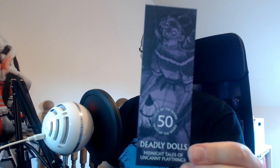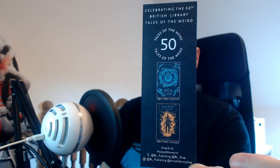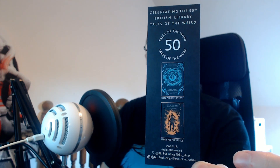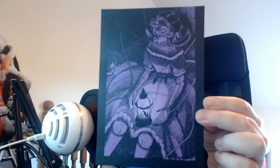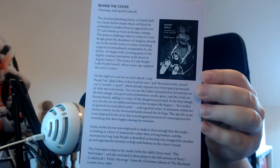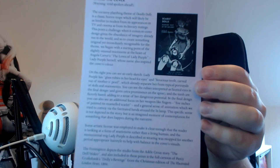You get the book and you also get a bookmark with the title art showing you a couple of the other books. And you get an art print with the full cover art, and on the back of that you have a little article telling you about how they came up with the cover and stuff like that.